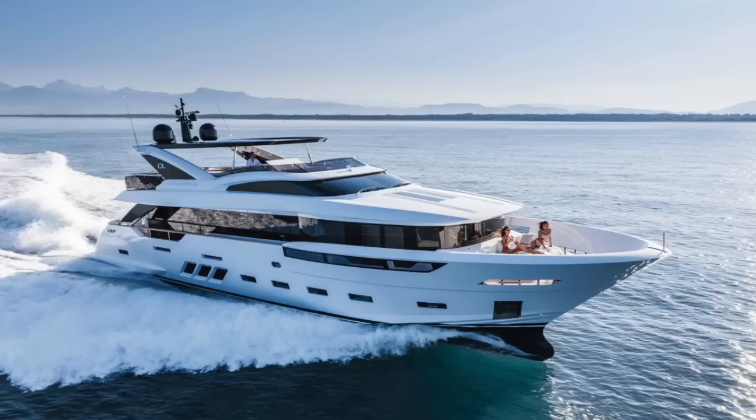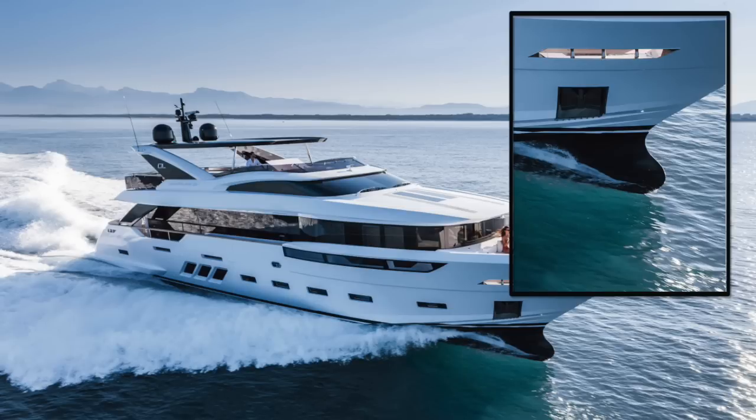Possibly the most interesting innovation that Dreamline bring to the market is the hull design. They're using a shape they call a llama-waveless hull design, and they say this dramatically reduces fuel consumption. In fact, the boat consumes just 75 litres an hour at 12 knots, and it contributes towards the yacht's incredible range of 3,500 nautical miles.